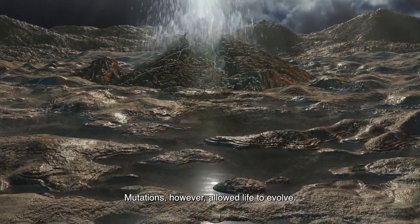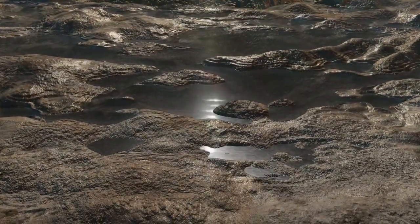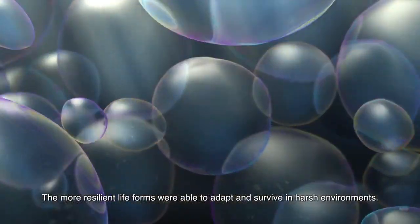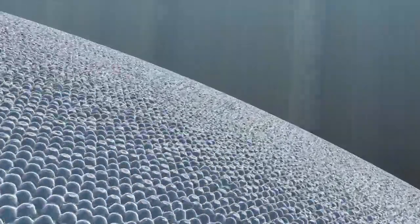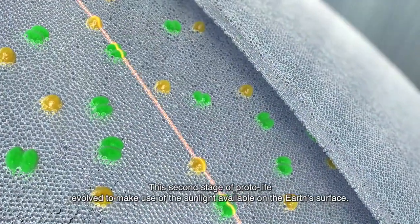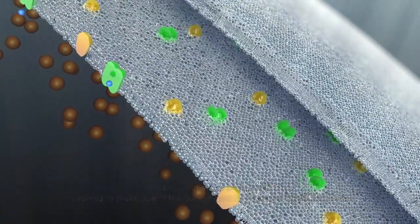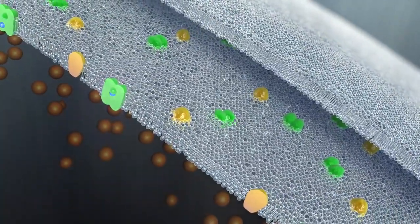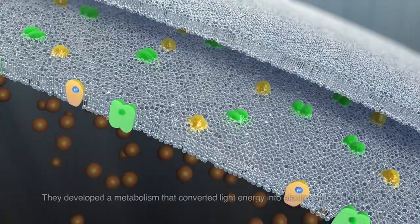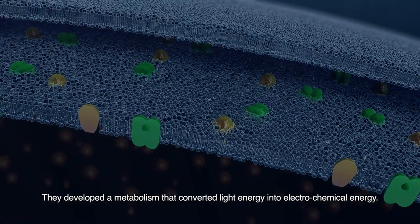Mutations, however, allowed life to evolve. The more resilient life forms were able to adapt and survive in harsh environments. This second stage of protolife evolved to make use of the sunlight available on the Earth's surface. They developed a metabolism that converted light energy into electrochemical energy.